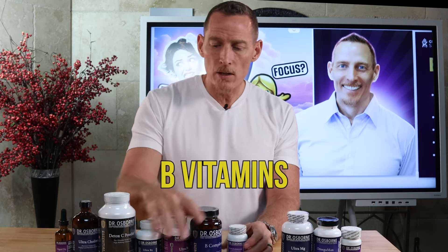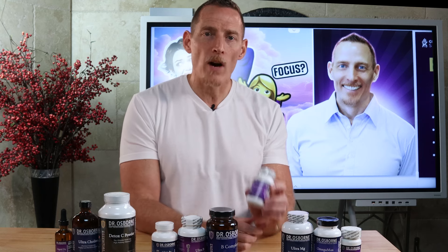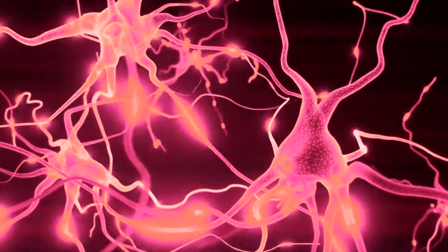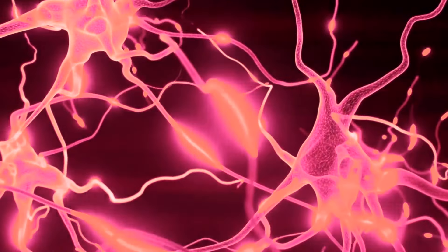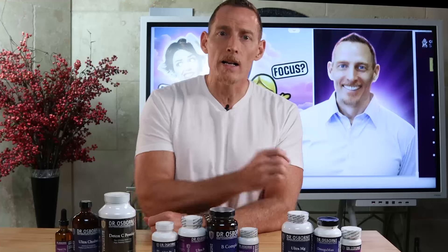Next are B vitamins. The first is vitamin B12, also known as methylcobalamin. This is a very critical B vitamin that helps your brain function through several mechanisms. One is by regulating a chemical called homocysteine, which can cause nerve damage and nerve inflammation, including in the cells of your brain. B12 also helps your body regulate that so it doesn't happen. B12 deficiency can also cause anemia — just like iron — leading to poor oxygenation to your brain and brain fog.